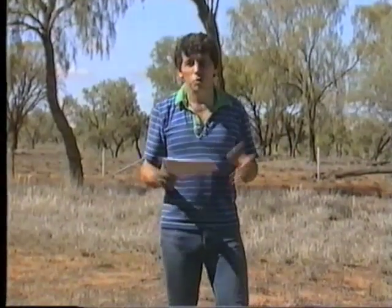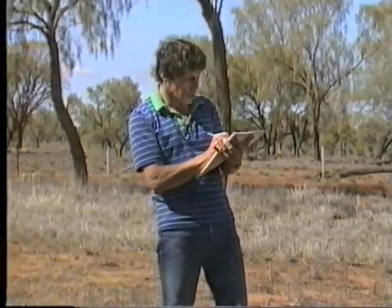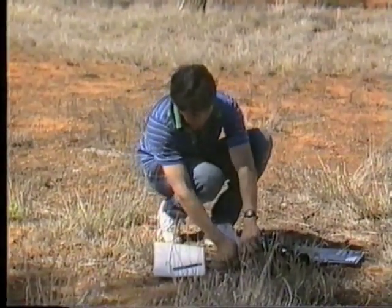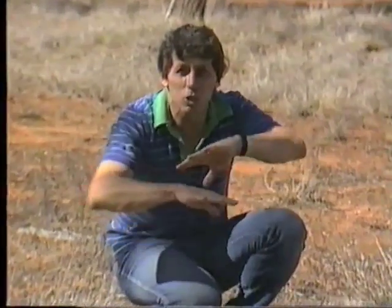To better understand this planet Earth, there are various things we can do. We can wander through the bush making notes about the things that we're observing. We can also collect specimens — rocks, minerals, plants, animals, whatever we happen to be interested in. But to make this observation even more effective, we can add something to it: remote sensing.